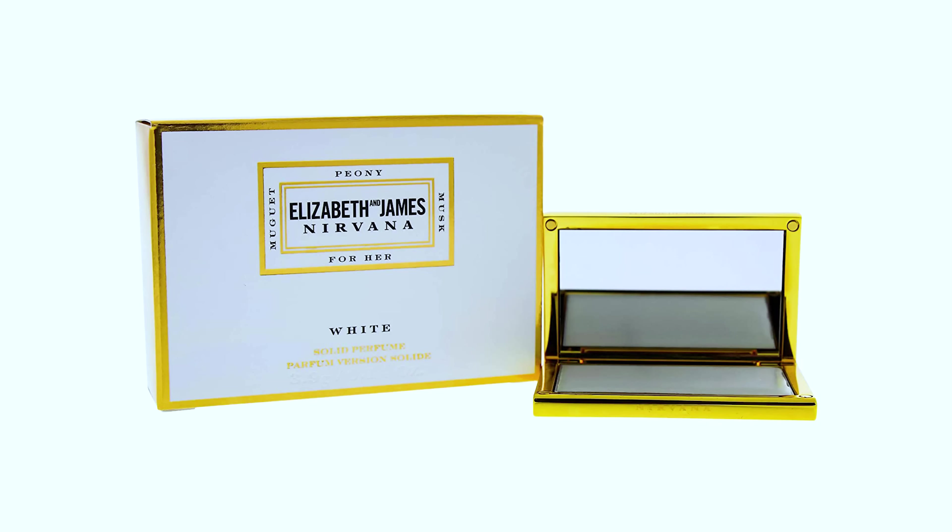Another one of my favorite solid scents from Amazon is this one from Elizabeth and James. As you can see it comes in this very luxe velvet little pouch and the packaging is beautiful — it's like a gold compact, white and gold. This is the Nirvana White scent. I think there's also a black one called Nirvana as well. It smells beautiful and the same thing — you just rub it onto your wrist and you've got perfume ready to go.